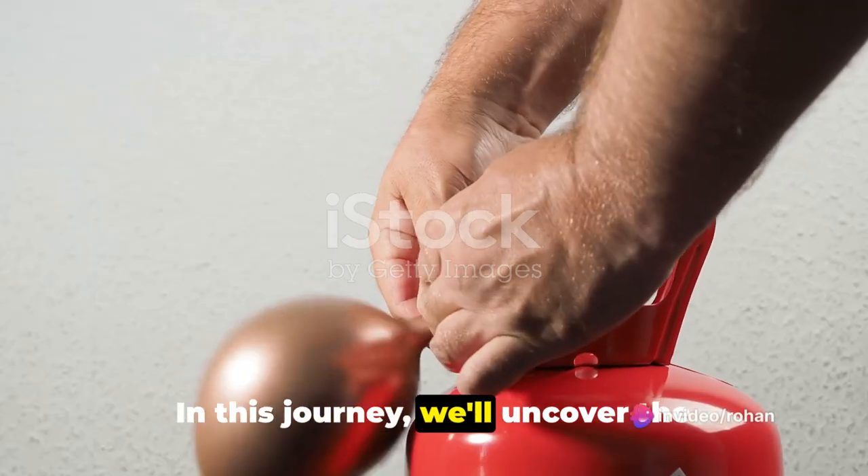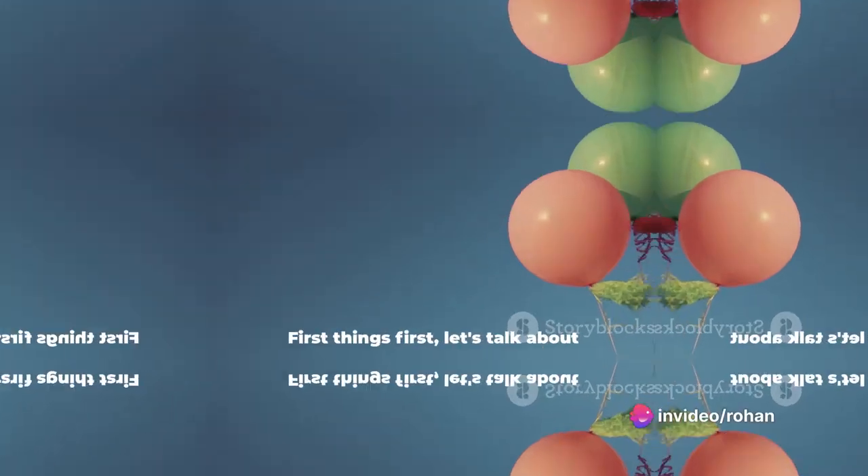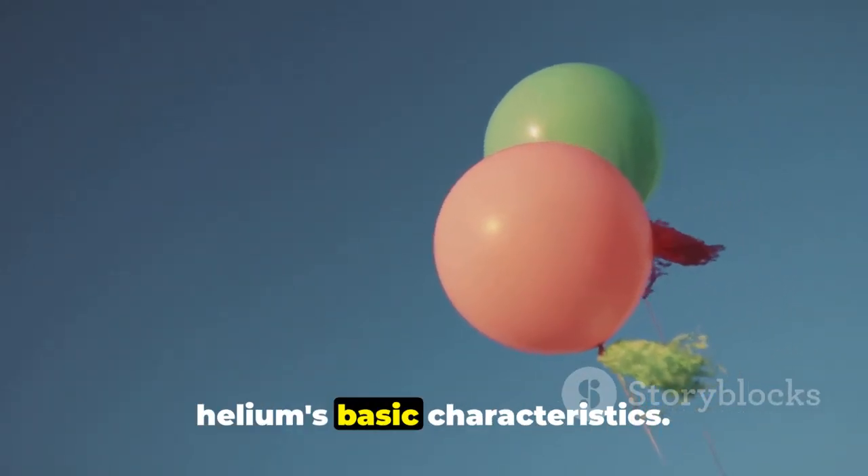In this journey, we'll uncover the incredible properties, uses, and importance of helium in various sectors. First things first, let's talk about helium's basic characteristics.